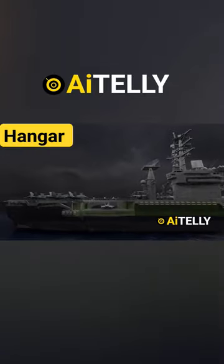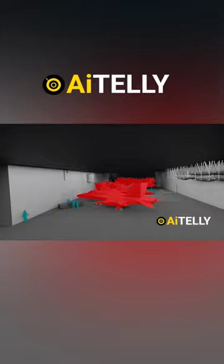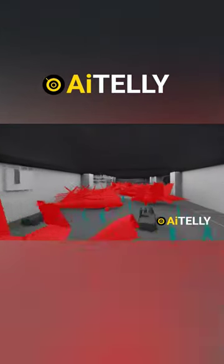Below the combat room is the hangar, where it can accommodate as many as 80 aircraft. Some say this single number of fighter jets is bigger than most countries' Air Force and Navy combined together.